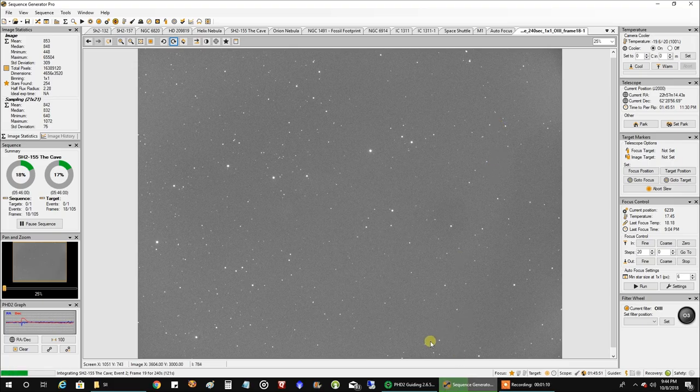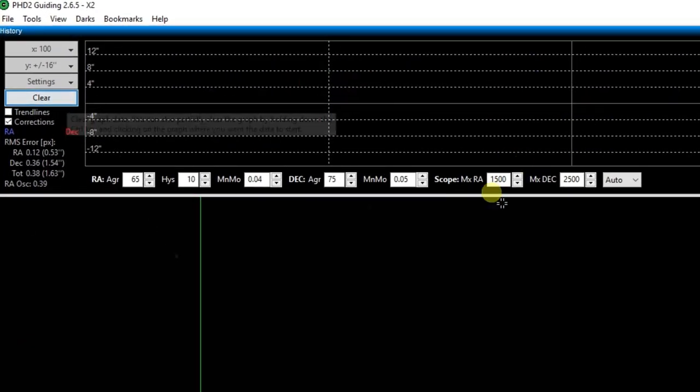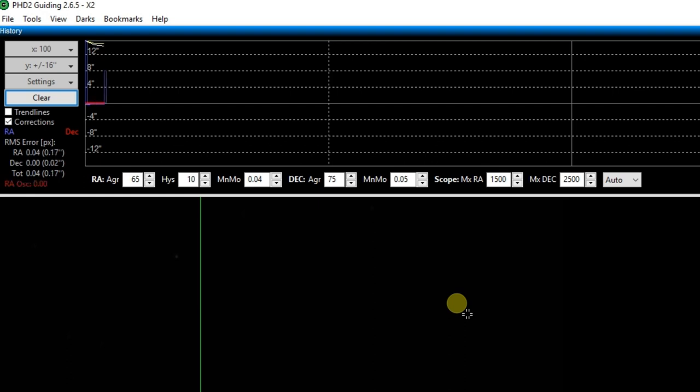Let's take a look at my guiding real quick — guiding was pretty good earlier. Oh, there's a dither there, let me clear that out. I always look at the total RMS here. 0.39 — that won't stick, that's way too low for me; I'm usually higher. But it was in the 0.50 range earlier. Looks like it's holding pretty steady right now — 0.42, now 0.53. I'll settle for that.